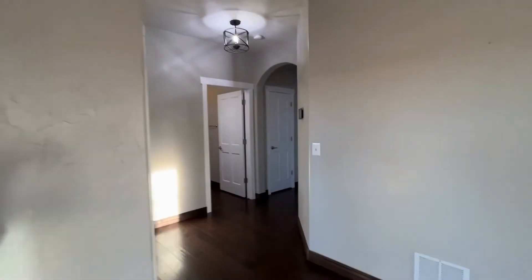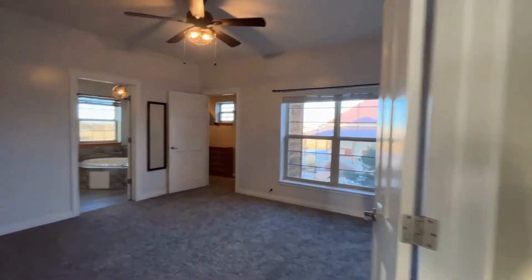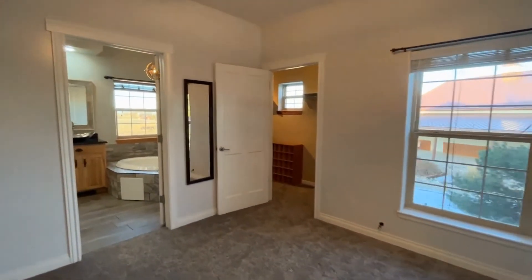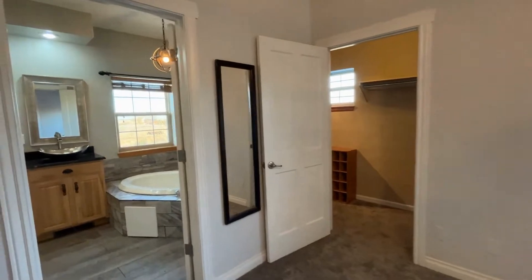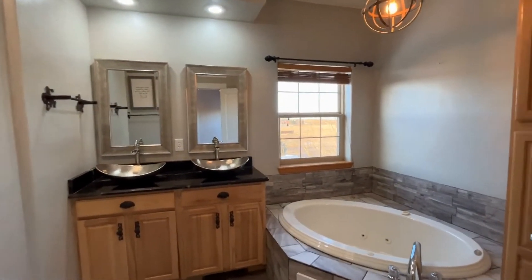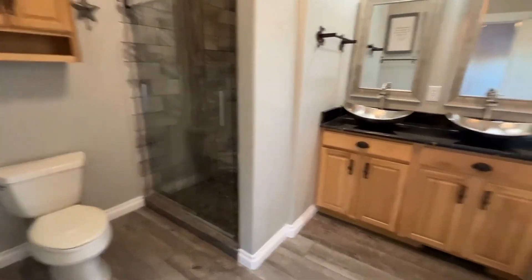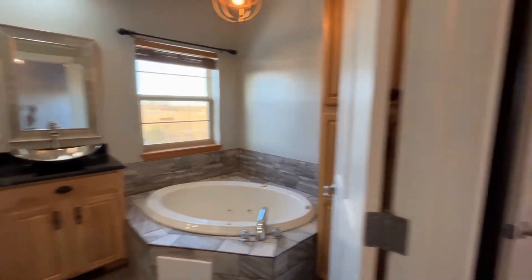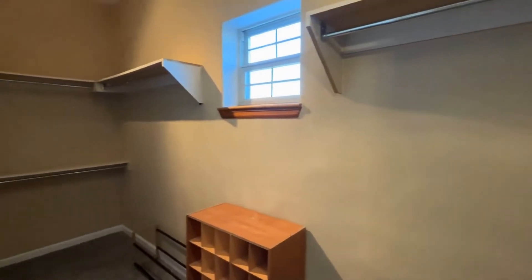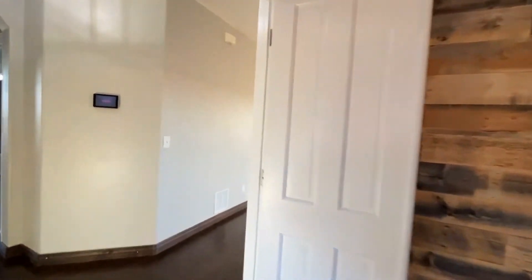And then upstairs, we've got three bedrooms. Just to the left, we have the primary suite. This one's got the newer carpet. As we go in here, we've got the master bedroom. It's got a stand-up shower, jetted tub, and a good-sized walk-in closet. Fun barnwood wall.